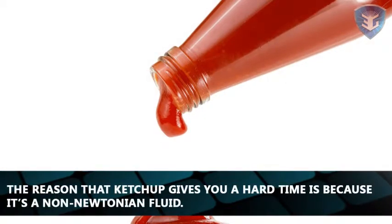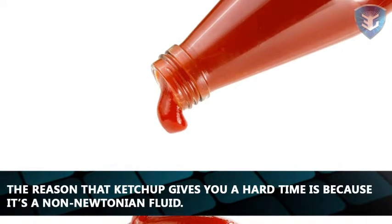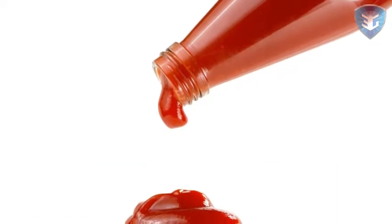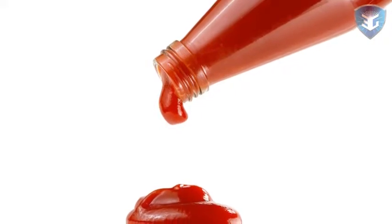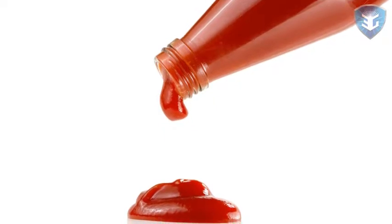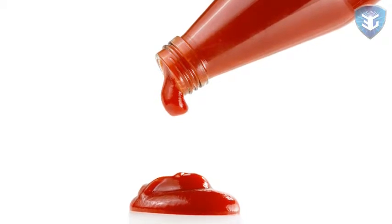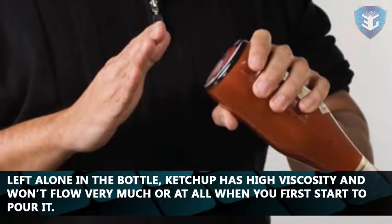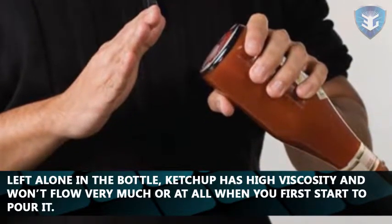The reason that ketchup gives you a hard time is because it's a non-Newtonian fluid. A fluid like this doesn't follow the same rules as a Newtonian fluid like water. Its viscosity, a measure of a fluid's resistance to flow, changes depending on how hard, how long, and how fast force is applied to it. Left alone in the bottle, ketchup has high viscosity and won't flow very much, or at all, when you first start to pour it.